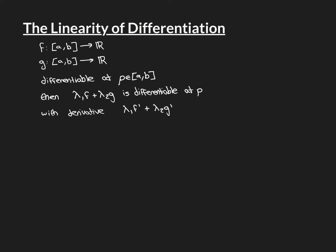Then, if you construct a third function by taking a linear combination of the two functions — so λ₁ and λ₂ are some constant real numbers — and you've got λ₁f plus λ₂g, a linear combination of f and g, which yields a third function, then this third function is also going to be differentiable at p, and it will have derivative λ₁f' plus λ₂g'.